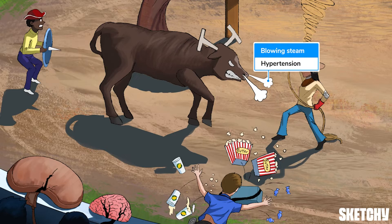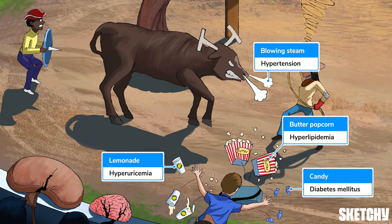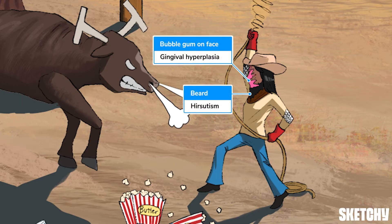Other side effects include hyperlipidemia, hyperuricemia, and diabetes mellitus due to insulin resistance — which is why this vendor has spilled his butter popcorn, lemonade, and candy. Note that tacrolimus causes more insulin resistance than cyclosporine. With cyclosporine, there's also the risk of gingival hyperplasia and hirsutism, which we've cheerfully depicted with bubble gum stuck all over this cowgirl's beard.